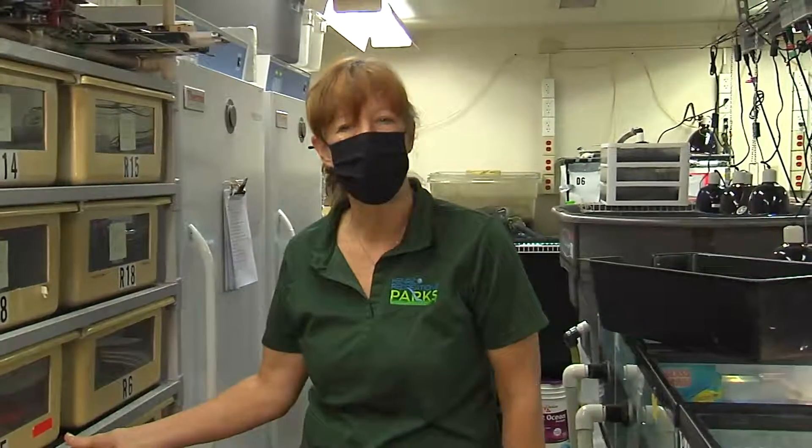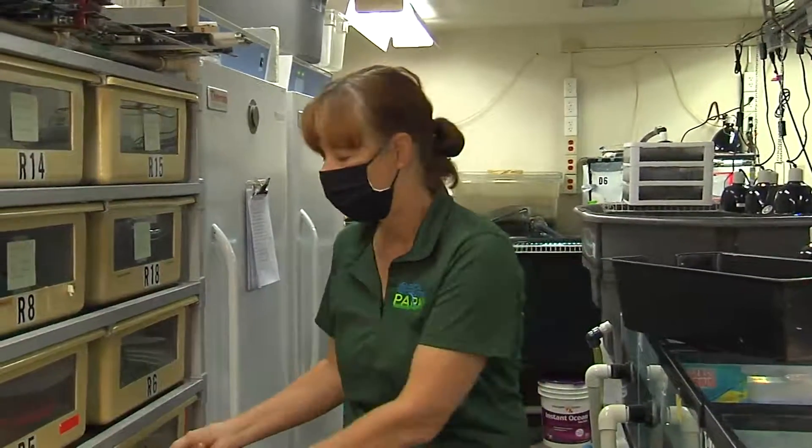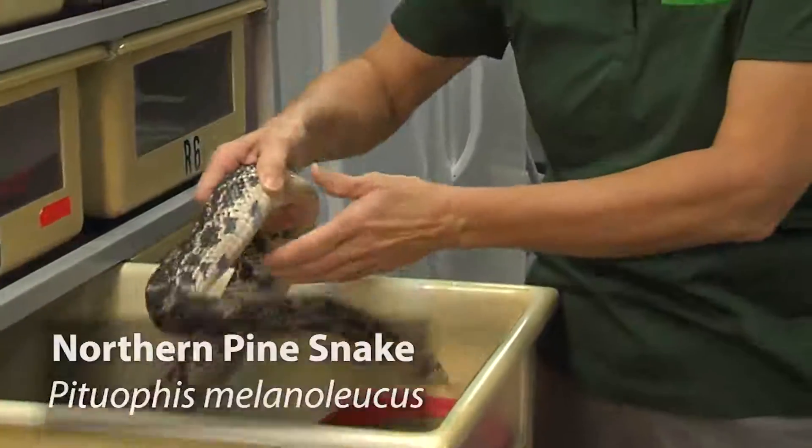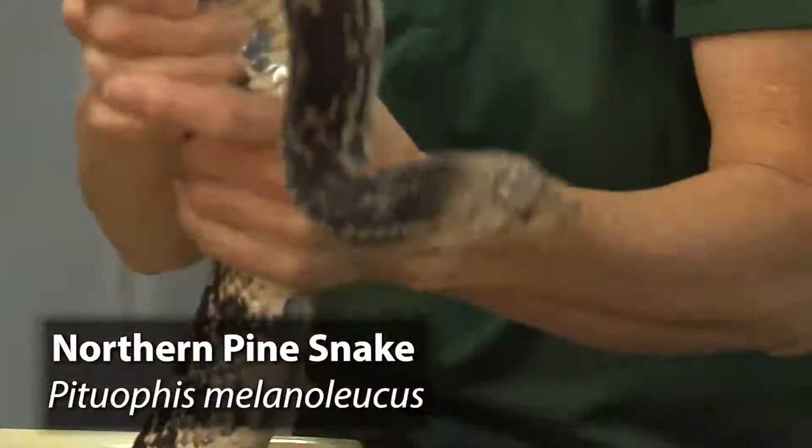Hi, my name is Becky Monroe and I'm the supervisor of the living collections here at Three Lakes Nature Center. Today I'd like to show you one of our resident snakes — one of our larger snakes — known as the northern pine snake.